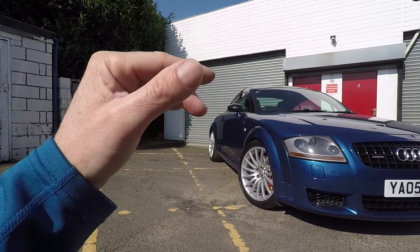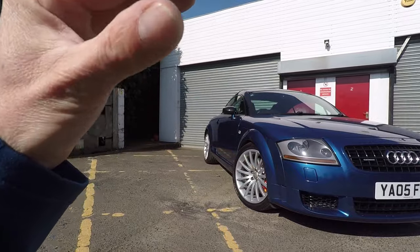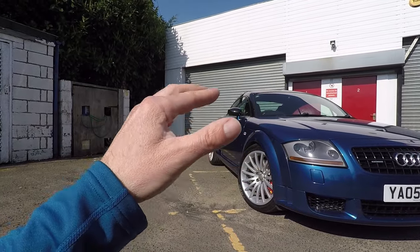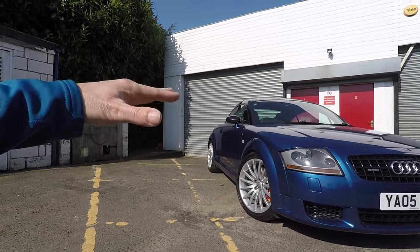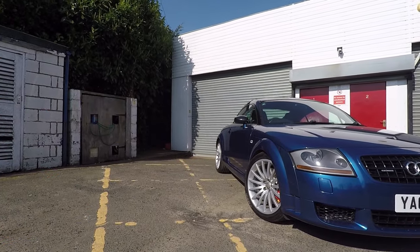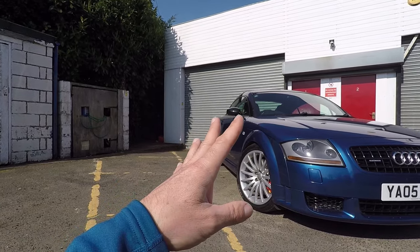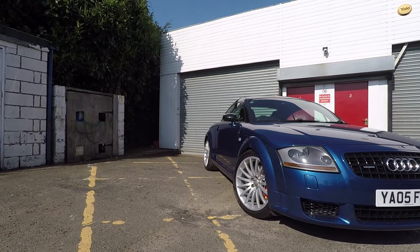I should point out this one is on H&R cup suspension - not coilovers, just shocks and springs. The facelift TT was 20 millimetres lower than the original TT, and this cup kit drops it just five mil. So it would drop a normal early TT 25 mil, but this is just five mil lower than standard. That five mil makes such a big difference to the stance of the car - it looks amazing, really, just that little drop.